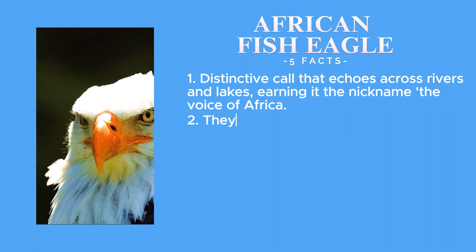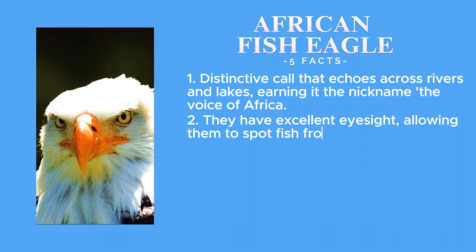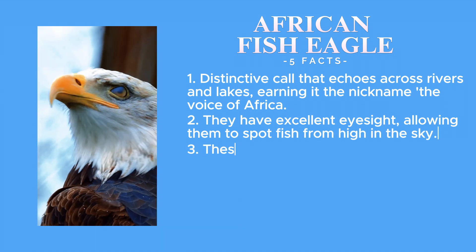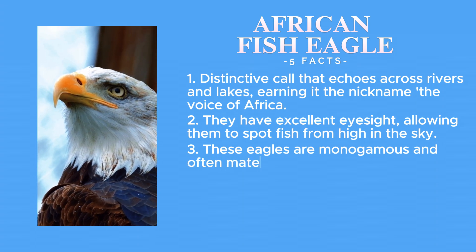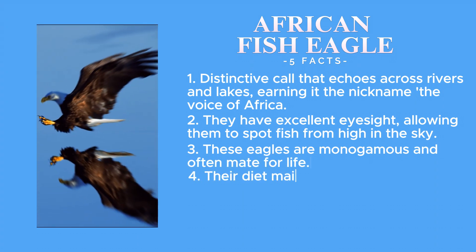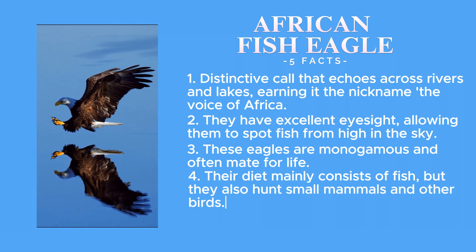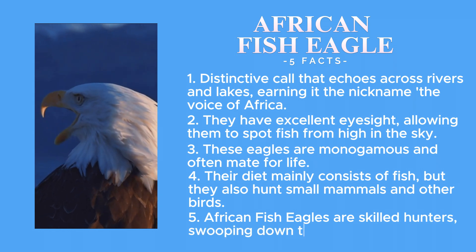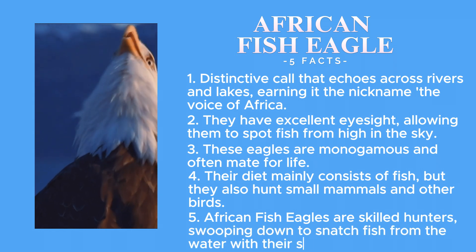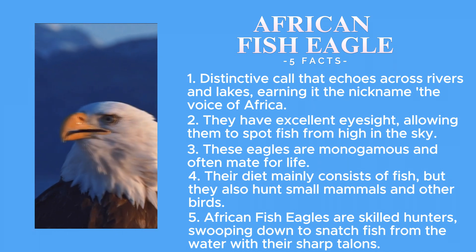They have excellent eyesight, allowing them to spot fish from high in the sky. These eagles are monogamous and often mate for life. Their diet mainly consists of fish, but they also hunt small animals and other birds. African fish eagles are skilled hunters, sweeping down to catch fish from the water with their sharp talons.